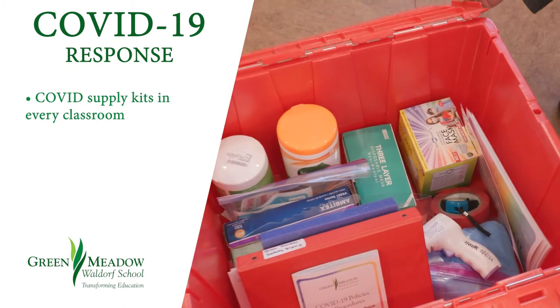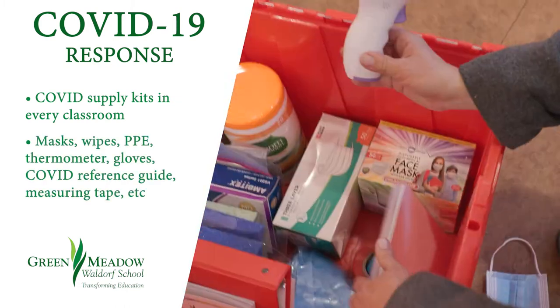We have COVID supply kits for every classroom. They have masks, wipes, thermometers, etc.